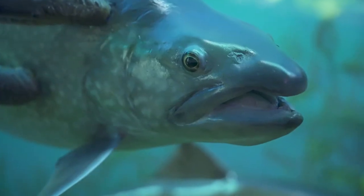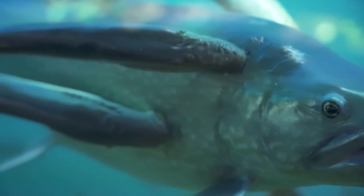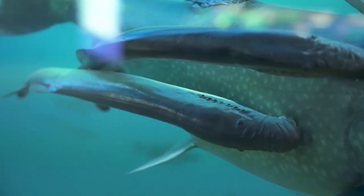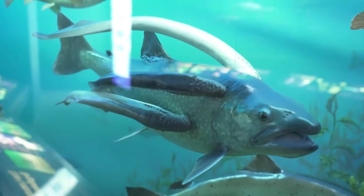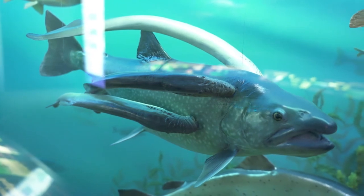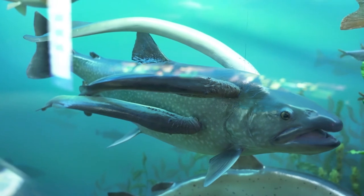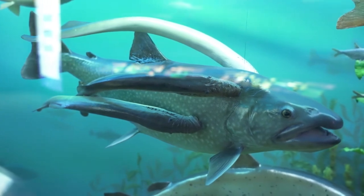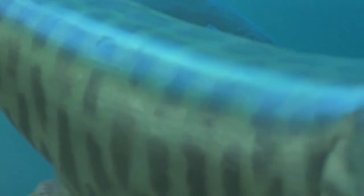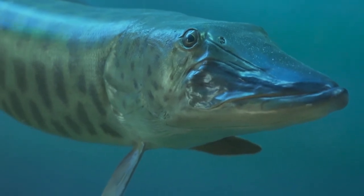Sea lamprey, eel-like fish, which entered the Great Lakes through shipping channels connected to the ocean in the 1800s, now infest Lake Michigan and connected rivers. They feed on native fish by attaching to the fish with their suction cup-like mouth lined with small sharp teeth, rasping away at the fish's flesh and feeding on its blood. This often kills the fish it's attached to. Fortunately, the state of Michigan, along with other organizations, are working to reduce the impacts of invasive plants and animals and make our waters good habitats for native species.